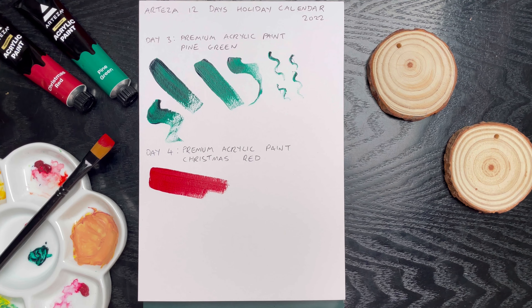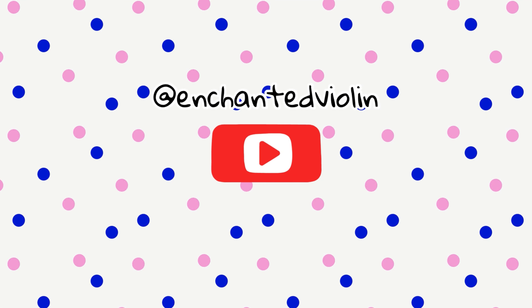If you could like, subscribe, turn on all notifications, share this video with a friend, and leave a comment, that would all be amazing. You can follow me at Enchanted Violin on Instagram and TikTok — links will be in the description box below, as well as links to my online comic companions. I'll see you tomorrow for day five — I wonder what we'll get. Bye!